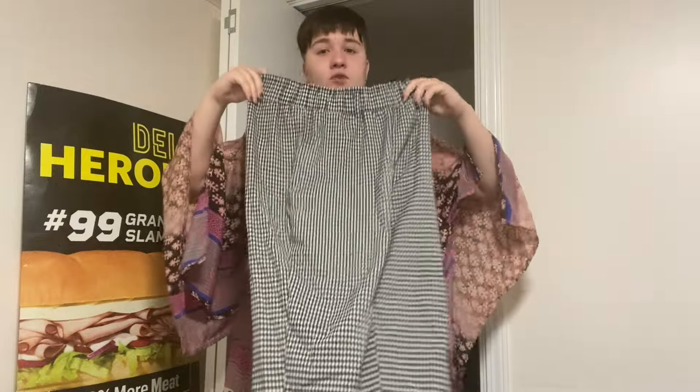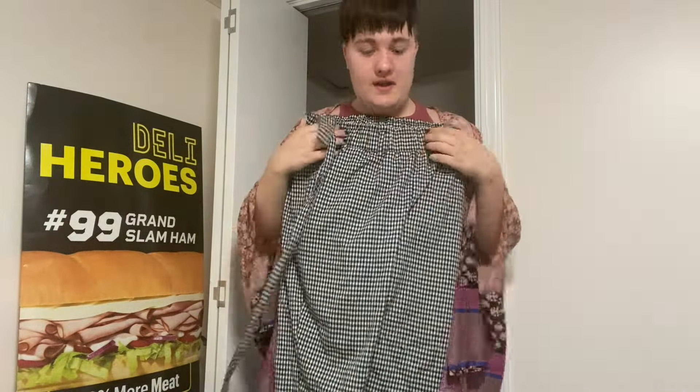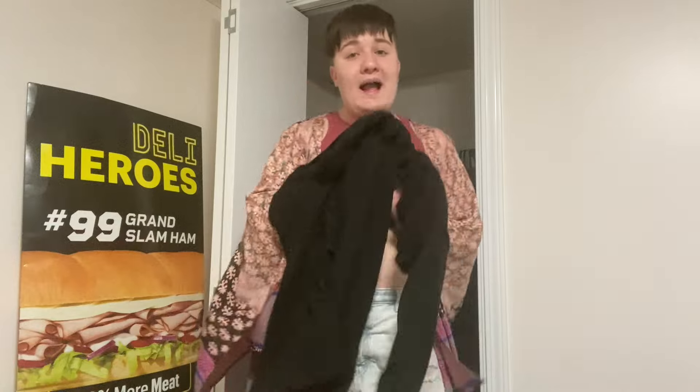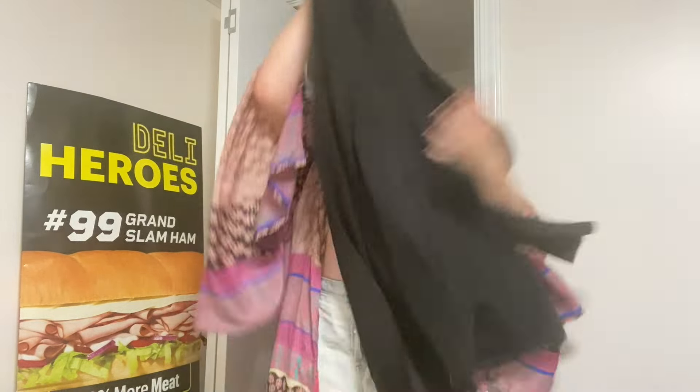I have these black and white houndstooth pants — I got these from Kohl's clearance. They have a little string that goes through loops on the pants. Then I have this really cute black pullover cardigan from Amazon; my mom got it for me for Christmas. I picked it out and told her I wanted it — I literally love this so much.